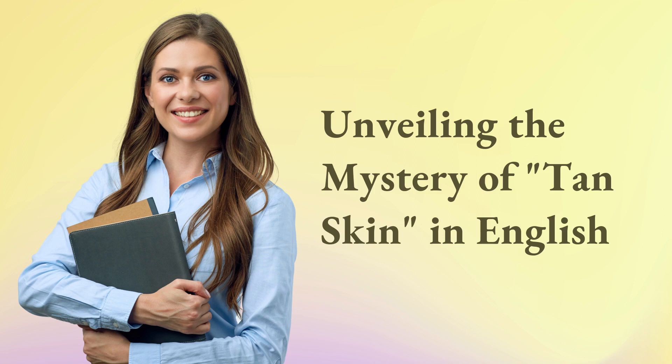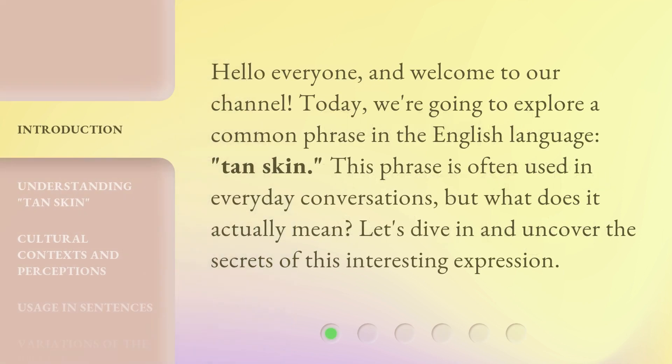Unveiling the mystery of tan skin in English. Hello everyone and welcome to our channel. Today, we're going to explore a common phrase in the English language: tan skin. This phrase is often used in everyday conversations, but what does it actually mean? Let's dive in and uncover the secrets of this interesting expression.